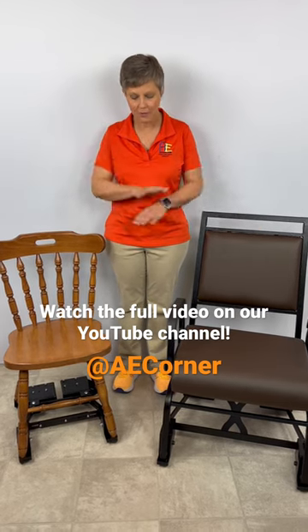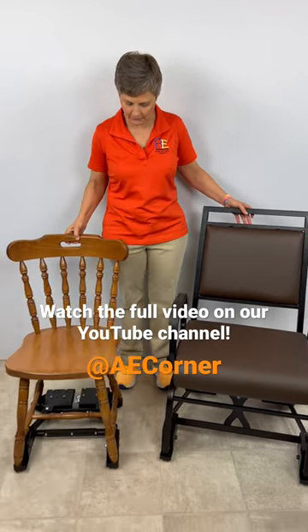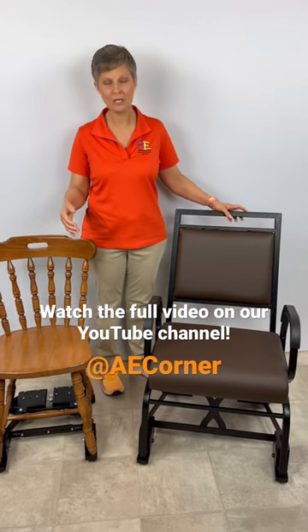These types of chairs either have a combination of several different features. They can roll, they can turn, they have brakes on the back, and sometimes have self-assisted brakes.